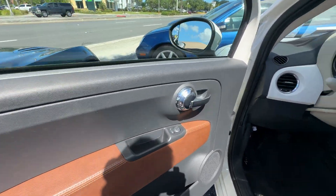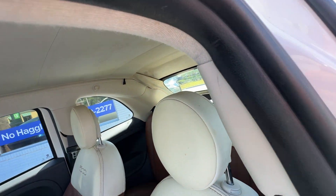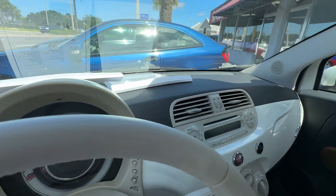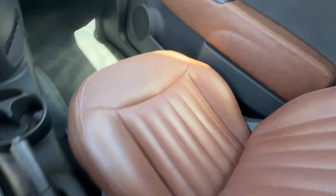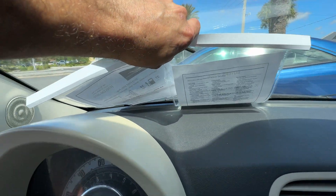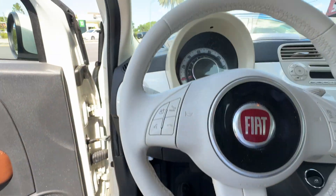Driver door looks great. Driver's seat looks fantastic. Dashboard's in great shape, there's no cracks or anything. There's no smoke smell, no mold or mildew smell, and no pet or dander smell.